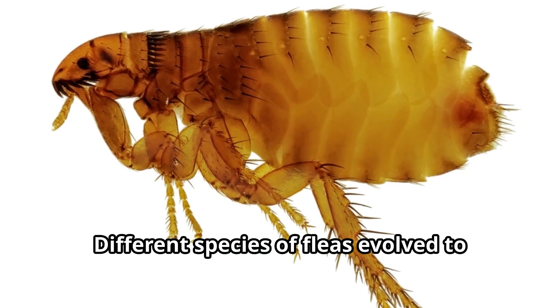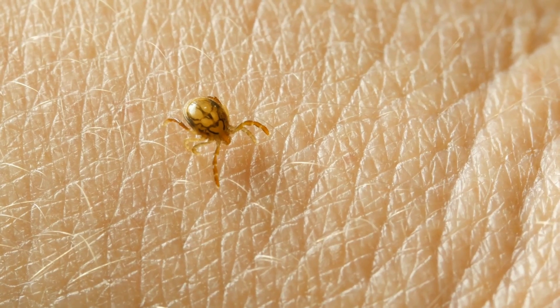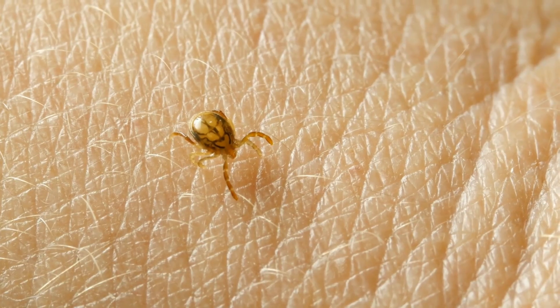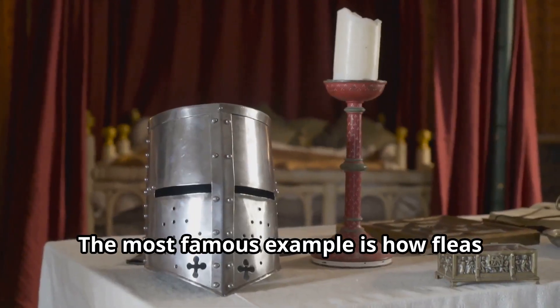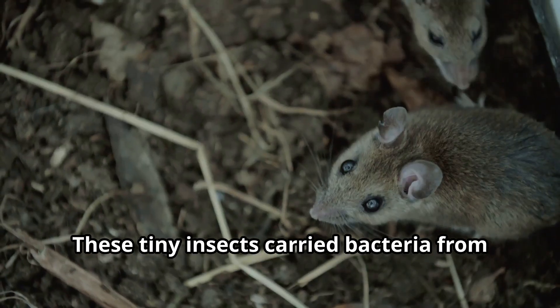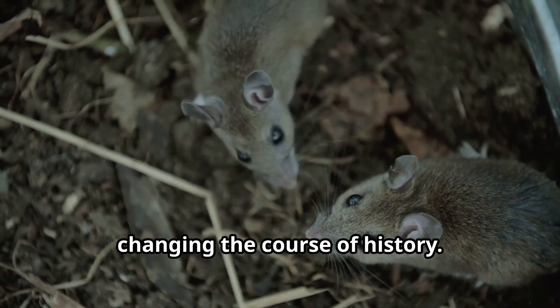Different species of fleas evolved to live on specific types of animals. Throughout human history, fleas have played significant roles. The most famous example is how fleas helped spread the bubonic plague during the Middle Ages. These tiny insects carried bacteria from rats to humans, changing the course of history.